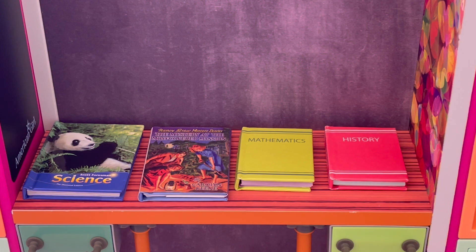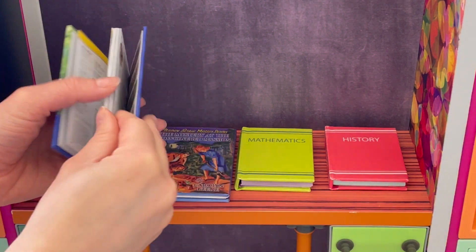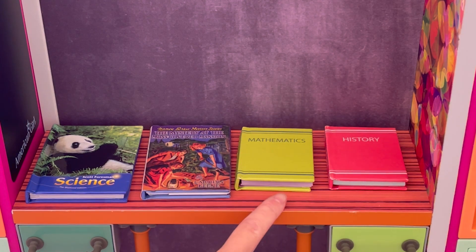Here we have an overview of some of the books. We have a science textbook, and when we open it up you can see it's a classic textbook. We also have a reading book which is the Nancy Drew Mystery Series, and two more textbooks — mathematics and history.